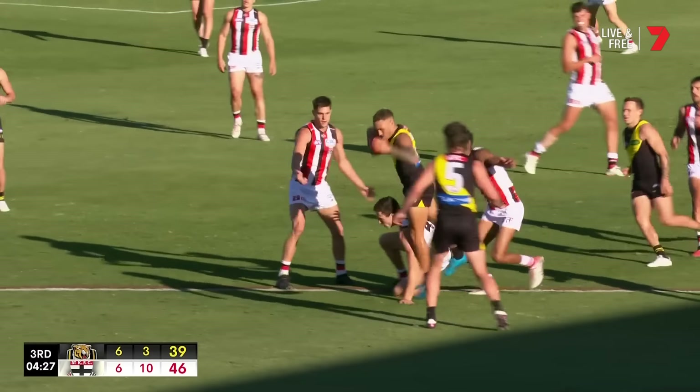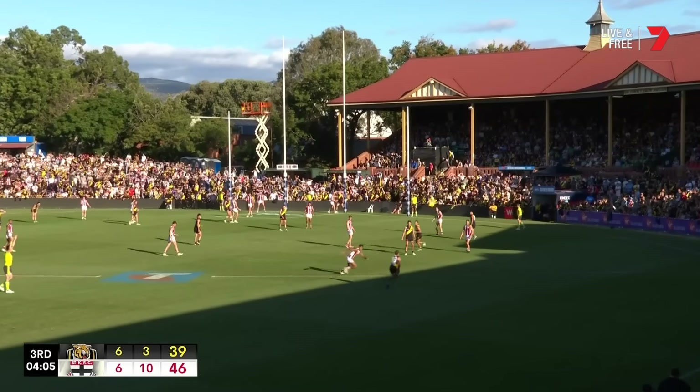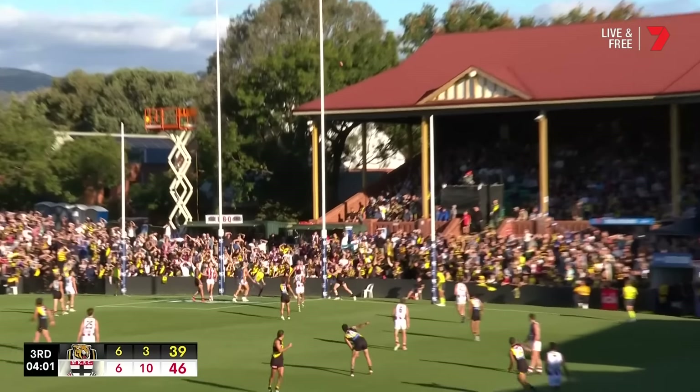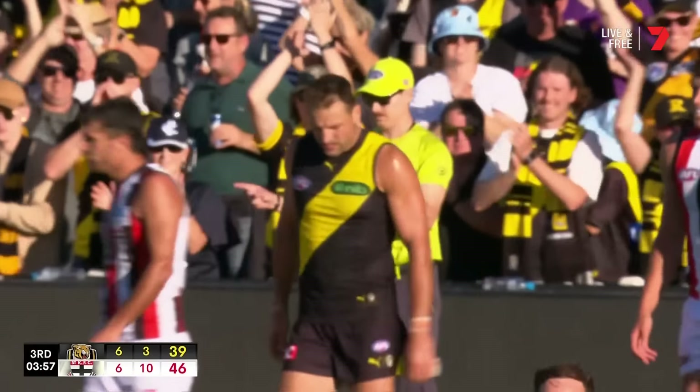Bolton! He just knew he was going to mark it — putting on some sort of a clinic this afternoon. Shea Bolton sets it out wide, and he's got the draw on it. It's coming back — wow, it's coming back! He's got four of the best.